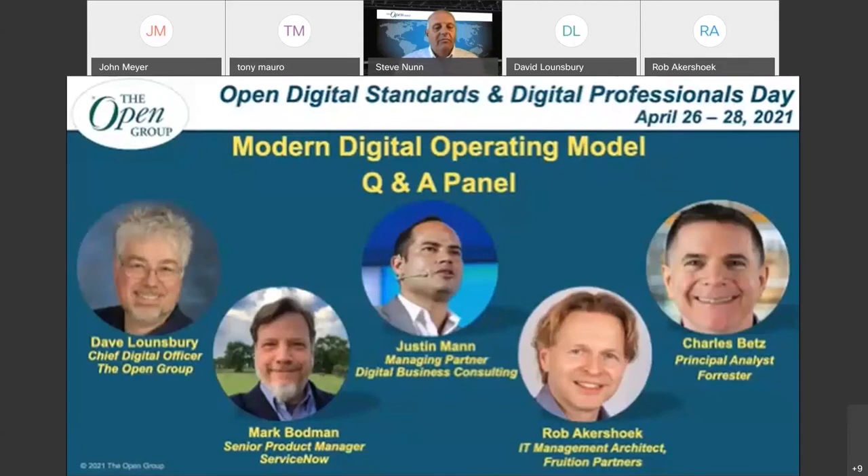Welcome back, everyone. If you're not quite back from the break, hope you can hear me and are on your way back. We've had a great start to the day, focused on digital operating models, the roles involved in that, and digital product management. We're going to focus now on the digital transformation aspect.